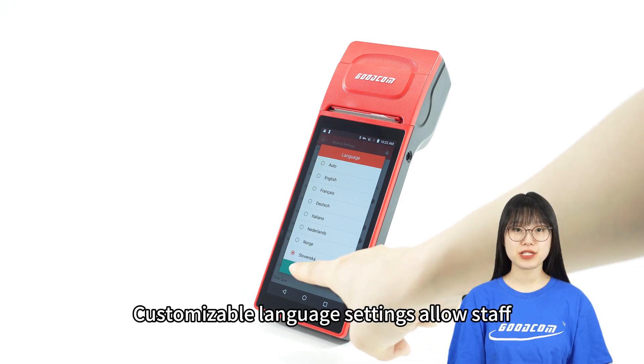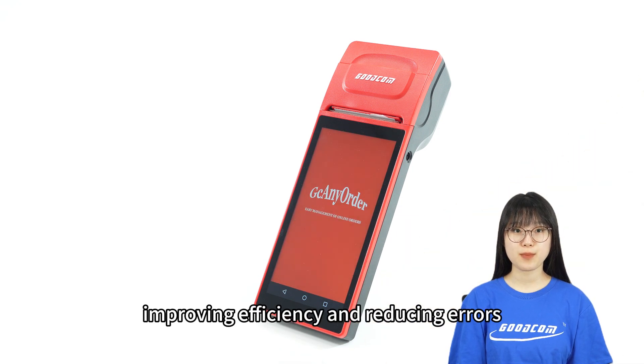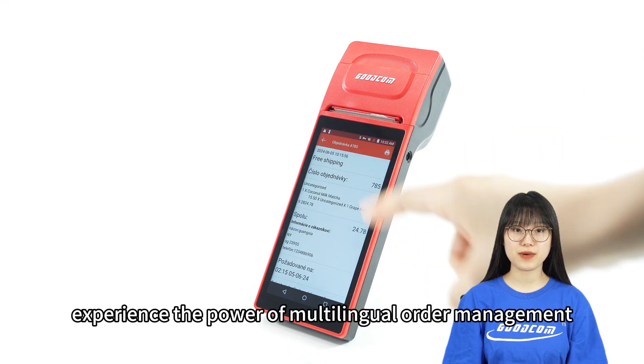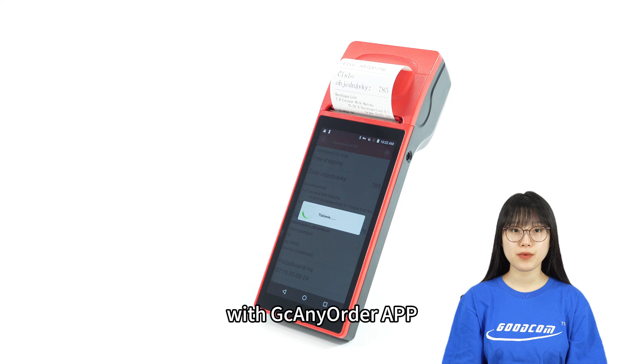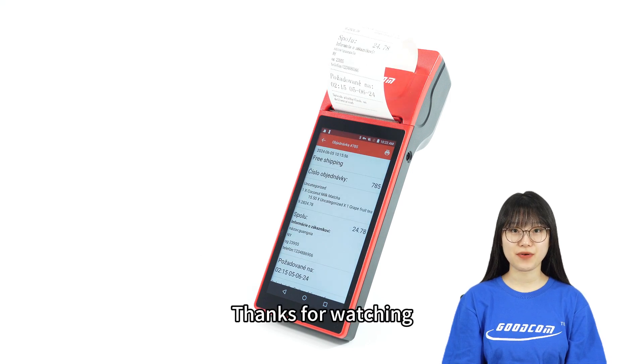Customizable language settings allow staff to work in their preferred language, improving efficiency and reducing errors. Experience the power of multilingual order management with GCNE Order app. Join us today. Thanks for watching.